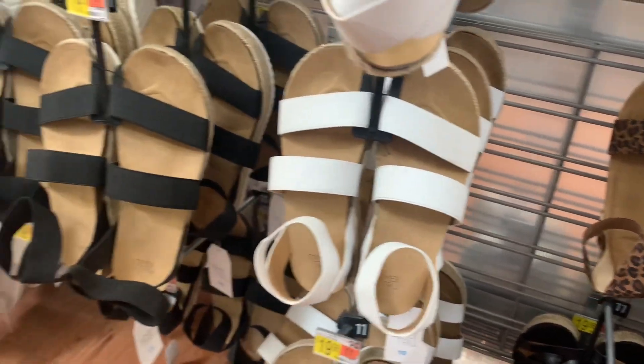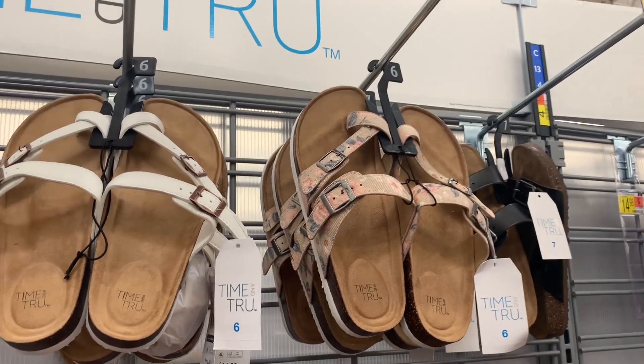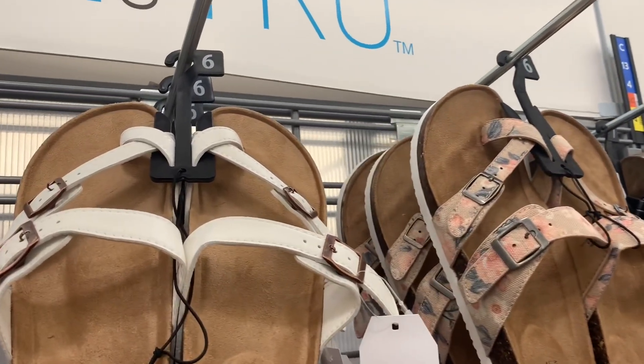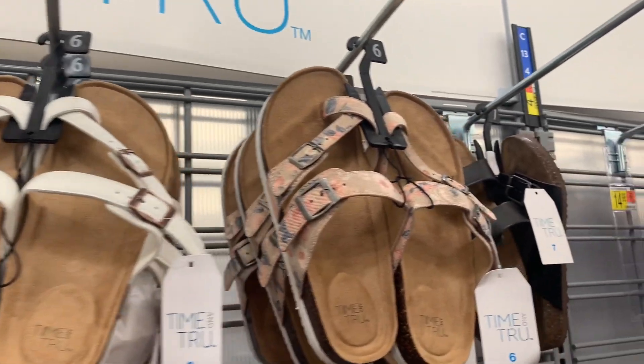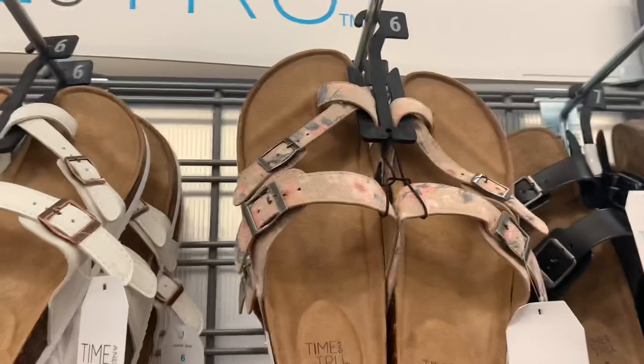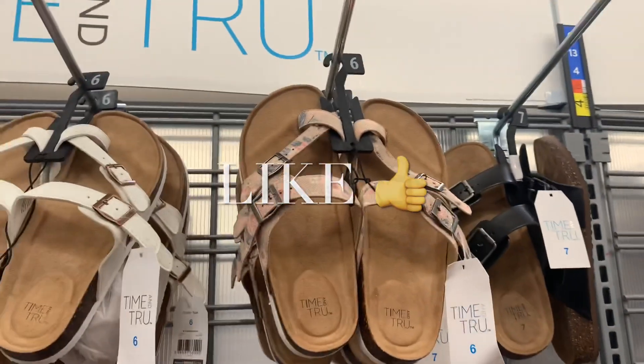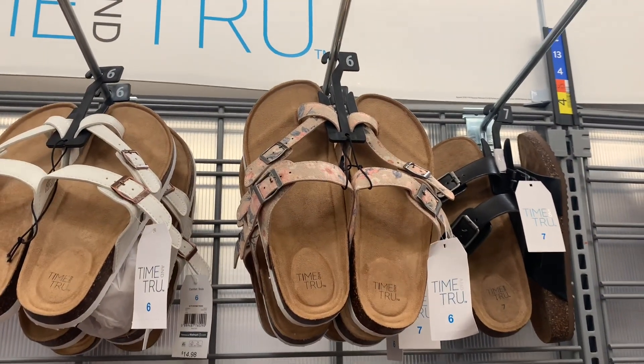I love these ones especially the ones with the flowers — I haven't seen that yet, so that's so cool. They have these white ones with two straps and a flower, and then they have the black. Here's the barcode — they're Time and True at $14.98.